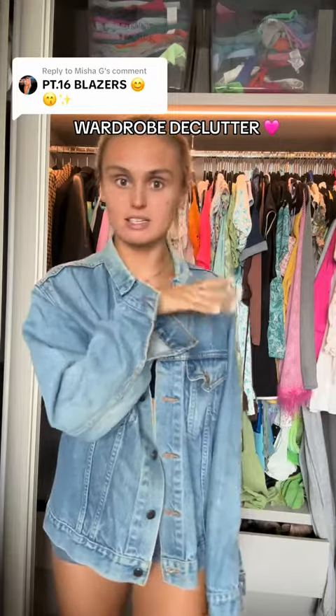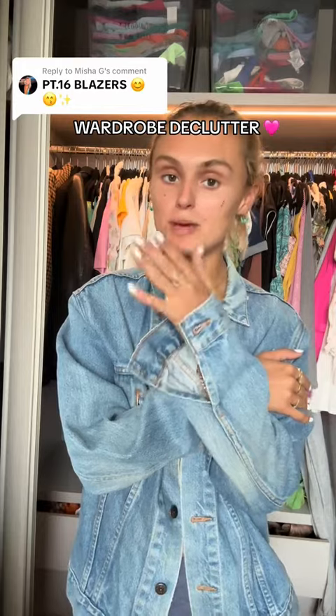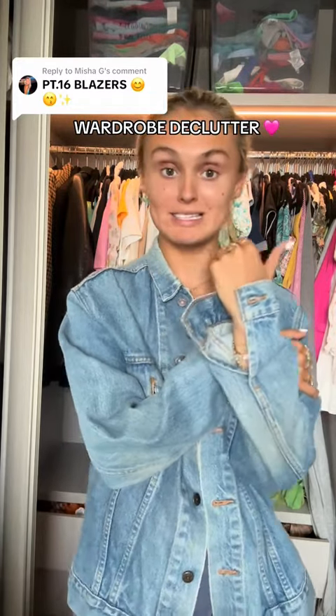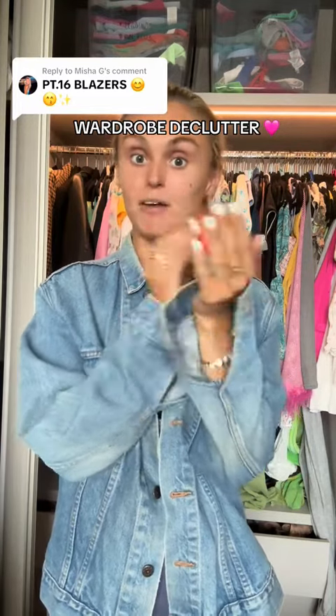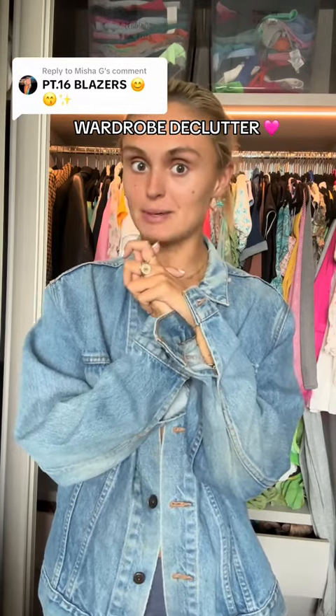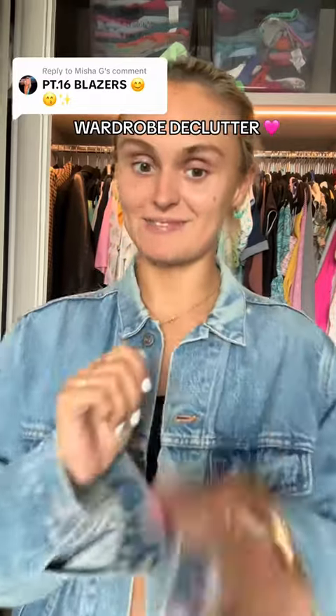That's all of my blazers. All my other jackets and coats are in the storage unit, so there could be a Part 17 of all of my special occasion dresses, which are in a separate part of my wardrobe in the flat. That video would be a lot because all those dresses mean a lot to me - let me know if you want to see that because there are some stunning pieces there.